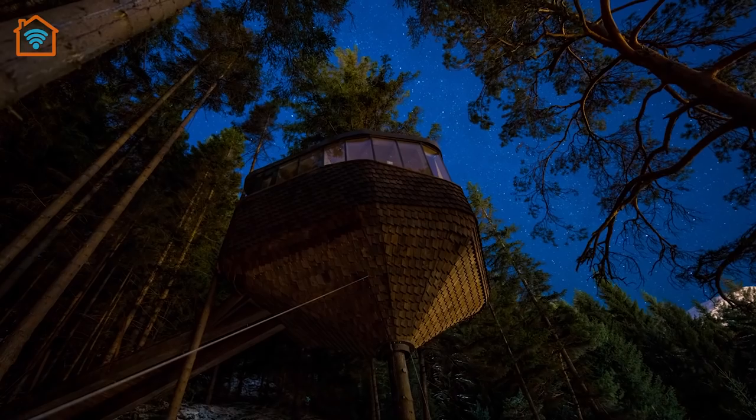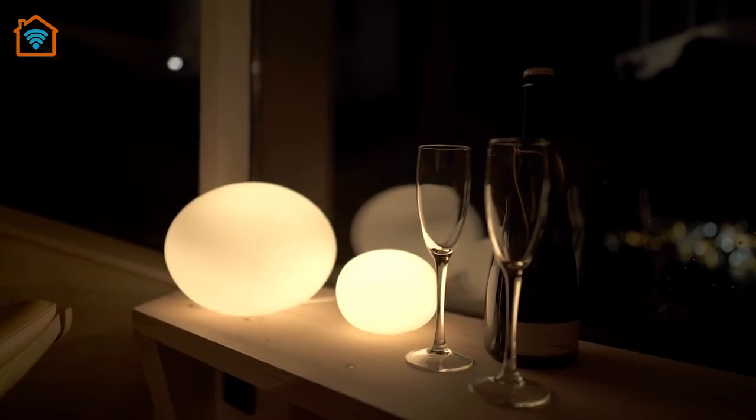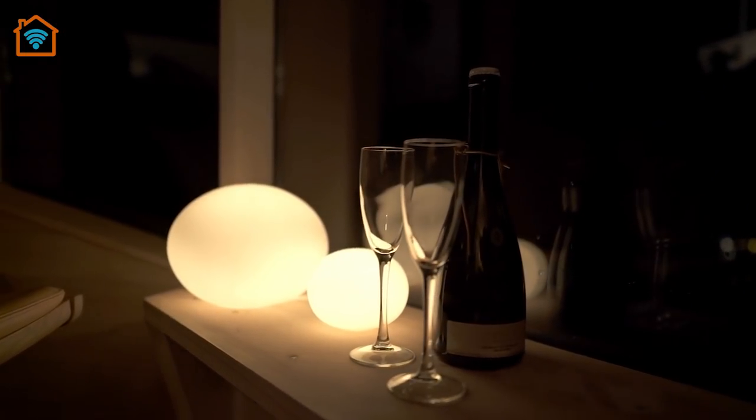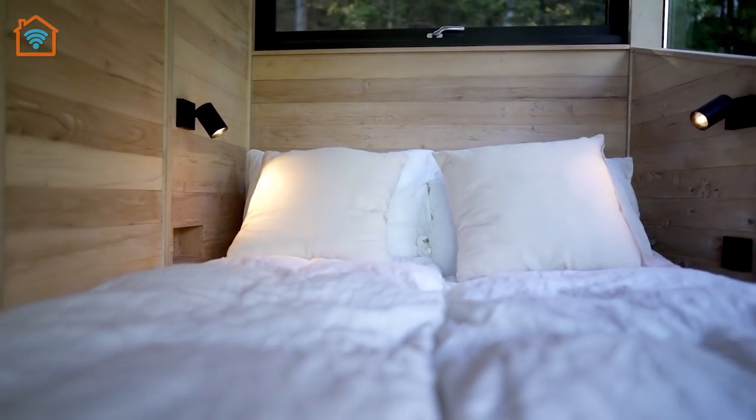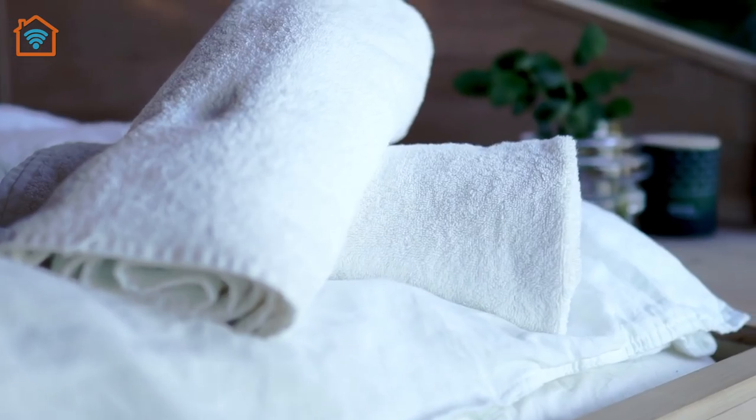There were several challenging aspects of this small project: being able to create a complete cabin only supported by one quite narrow tree without additional columns or using several trees. Secondly, how to create a climatized room around a growing, living tree.